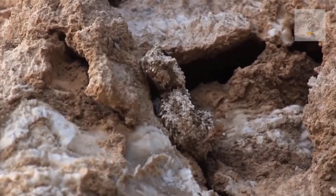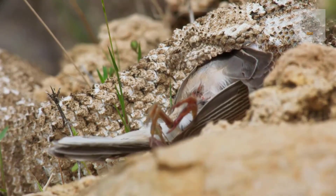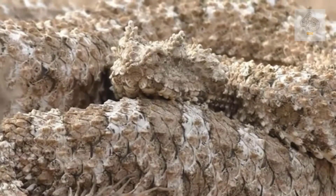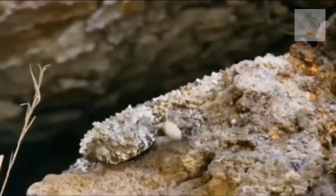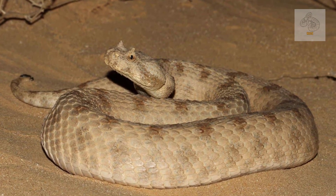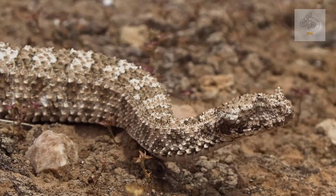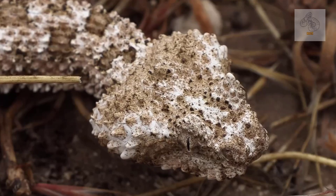Among the many creatures that have developed forms of mimicry for survival, few are as fascinating as this snake, which uses its appearance to create a deadly illusion. Despite being known to local communities for years, Pseudocerastes urarachnoides was only formally described as a species in 2006. Initially mistaken for a variant of the Persian horned viper, Pseudocerastes persicus, it was later recognized as a distinct species due to its unique morphological traits. Its body is well adapted to the harsh desert environment, with rough, earth-toned scales that allow it to blend seamlessly into the rocky terrain.